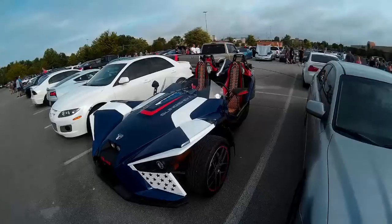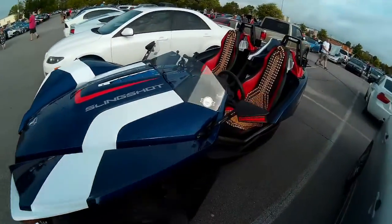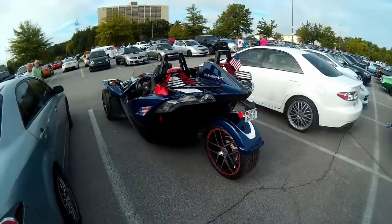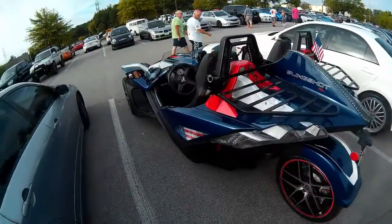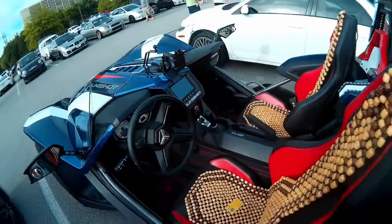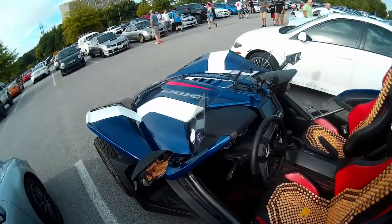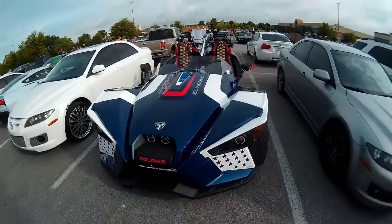Here's another thing I always thought was really cool - the Polaris Slingshot. Not a car, not a motorcycle - an autocycle. Two wheels in front, one in the rear. Four-cylinder, five-speed manual. Because it's an autocycle, in some places you're actually not even required to wear a helmet or have a motorcycle license to pilot this thing. Just look how wild it is.